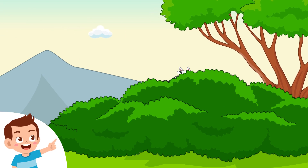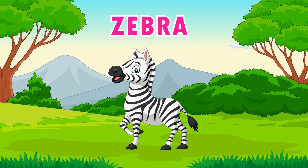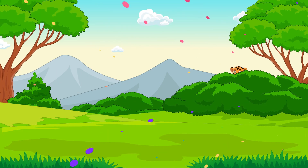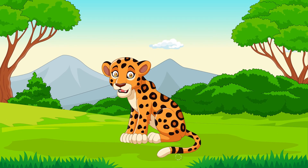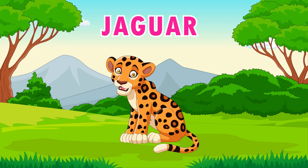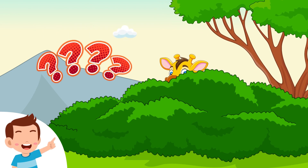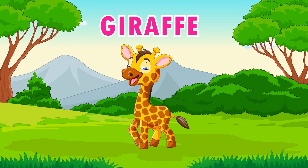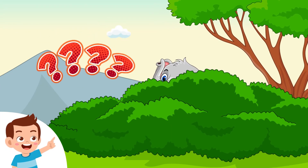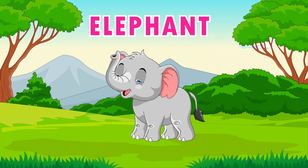What animal is there? Zebra. What animal is there? Jaguar. What animal is there? Giraffe. What animal is there? Elephant.